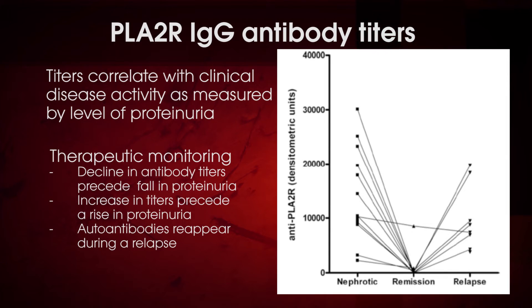Furthermore, the decline in phospholipase A2 receptor IgG antibody titers precedes decreased urine protein levels in patients that respond to treatment. Failure to respond to treatment and/or relapse is associated with increasing antibody titers prior to the occurrence of protein in urine in most patients.